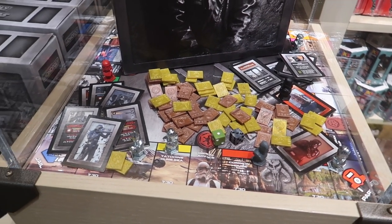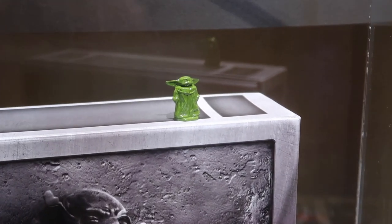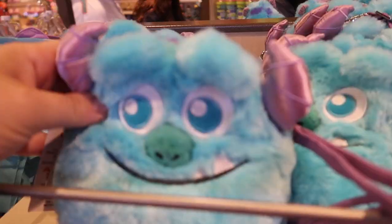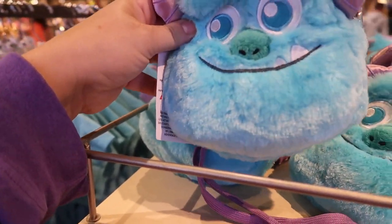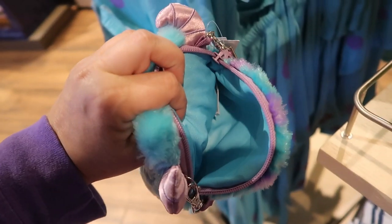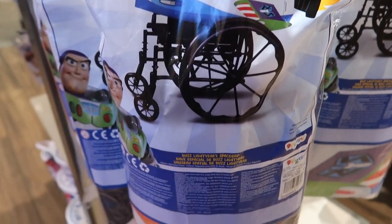Oh my gosh, this is cool - it is the Star Wars Mandalorian Monopoly and look at the Child, Grogu! He's so cute. The Mandalorian Monopoly is $49.99. This is also adorable - I don't think I've seen this before. It's like a little kid's purse for Sully, super soft just like the plush. It has a wristlet option or can go around the neck, it's pretty big inside too. For $24.99 it's a perfect little stocking stuffer.